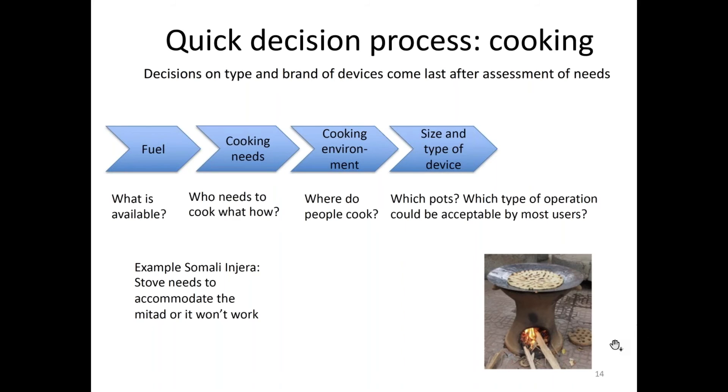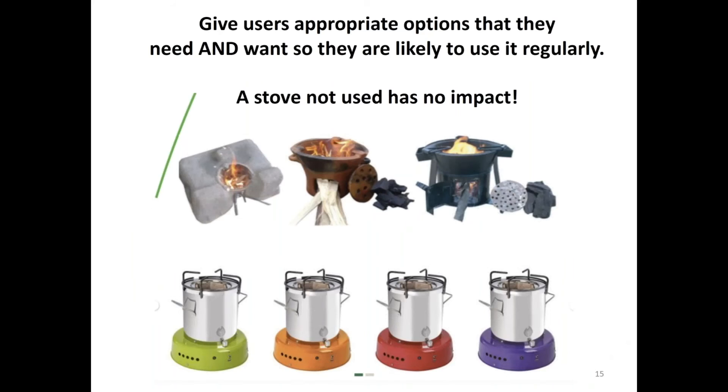In general, we need to give users appropriate options — not only what we think they need, but what they need and what they want, so that they are likely to use it regularly. Because a stove not used has no impact. The top line here is an example from Tanzania: it's the same basic stove body but comes in different forms. One is installed in mud, another is a standalone thing usable with firewood and charcoal. There's a more high-end version in metal cladding for urban populations or where stoves need to be transported over longer distances. Give people options — if people want a pink, purple, or green stove, give it to them.